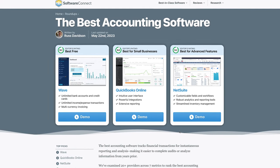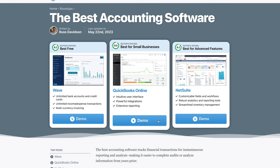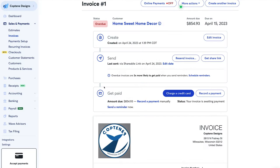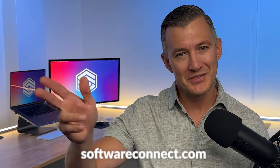All in all, I give FreshBooks an 8.5 out of 10 for its ease of use, time tracking, and client portal. You can find more solutions like FreshBooks on our best accounting software roundup, which includes top contenders like QuickBooks Online and Wave. If you haven't seen our review on Wave, definitely check that out. We're eager to hear your thoughts on FreshBooks — like it or not a fan? Please share in the comments. If you're ready to explore more accounting options, our team of software experts are ready to help. Click the link in the description below or visit softwareconnect.com to get started. Thanks, see you next time.